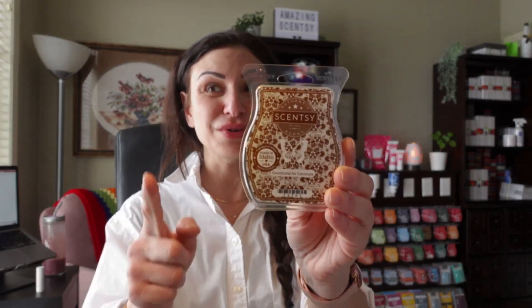I think this would be perfect for February and March as a nice transitional scent because it's nice and soft. So check out Coco Nuts for Coco Nuts.